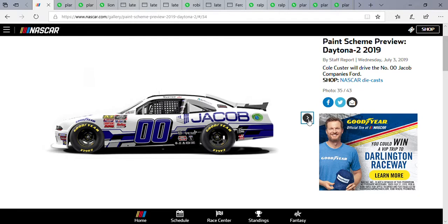Cole Custer joined the double zero Jacob Companies Ford — still like it.